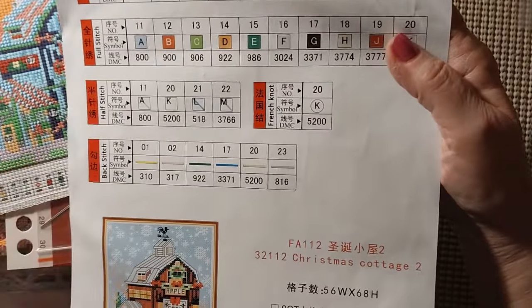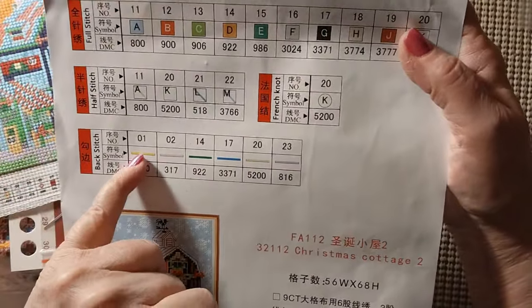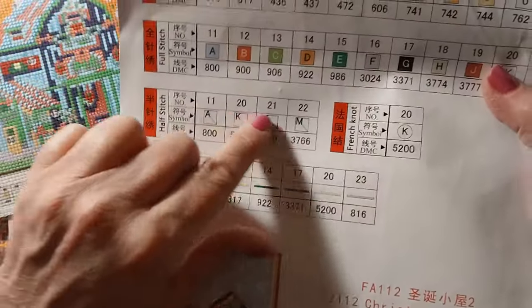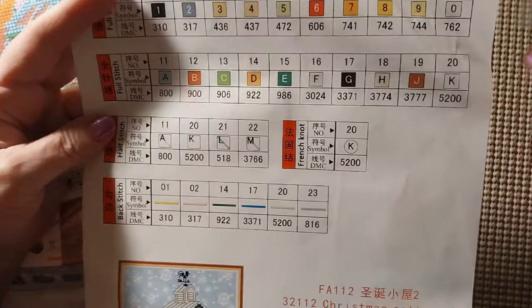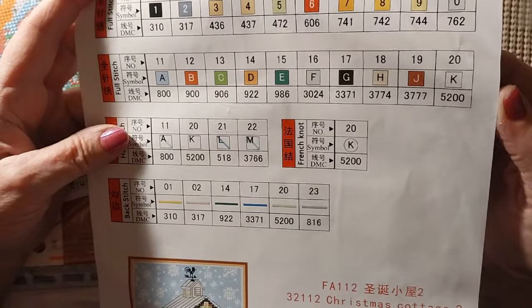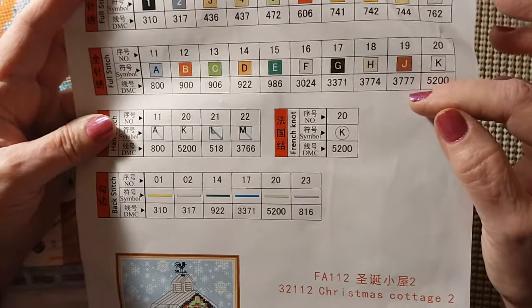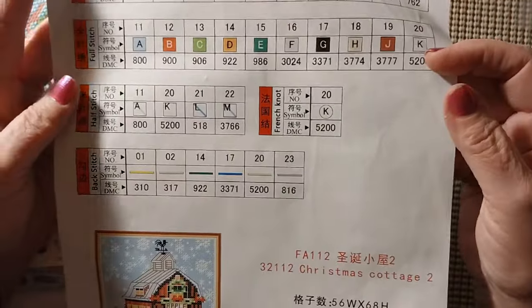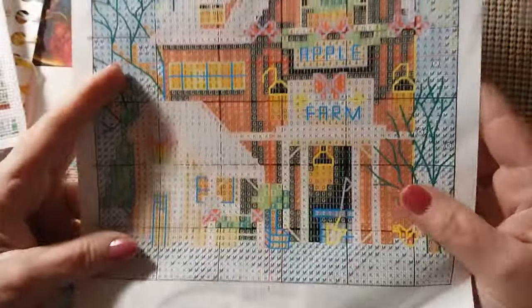It has 23 colors. It does have a French knot — only one color, B5200 for that. It has 6 colors in backstitch and half cross stitch in 4 colors. Regular colors include 310 black, 606 red, 900 which is kind of an orangish red, 3371 which is brown, 3777 which is kind of a brickish red, and B5200 for the white. It is 56 by 68 stitches. It comes in four different patterns — I'll be showing you two of those today.